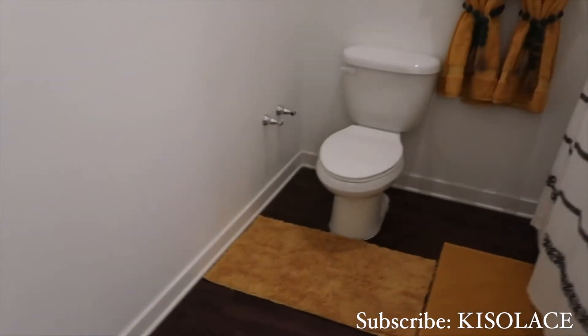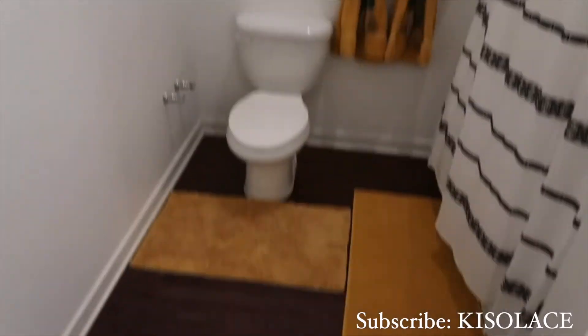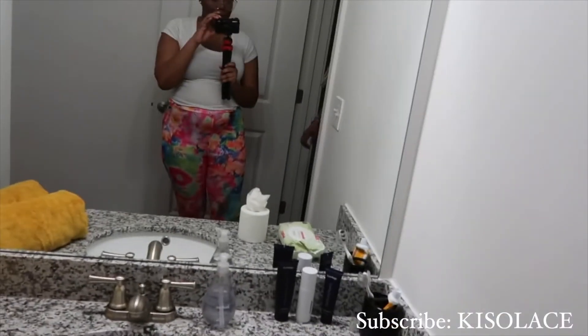It is already cute in here — it looks homey so far. It's gonna come together.